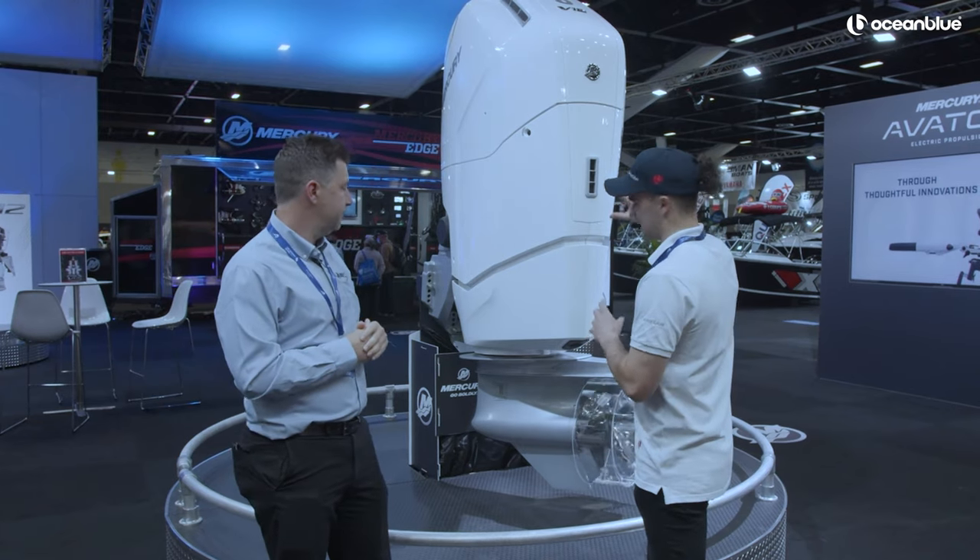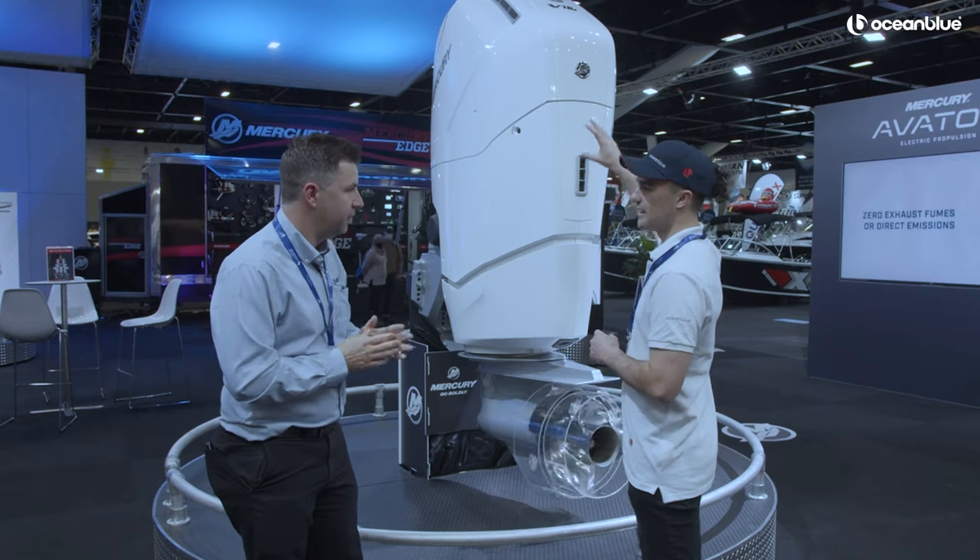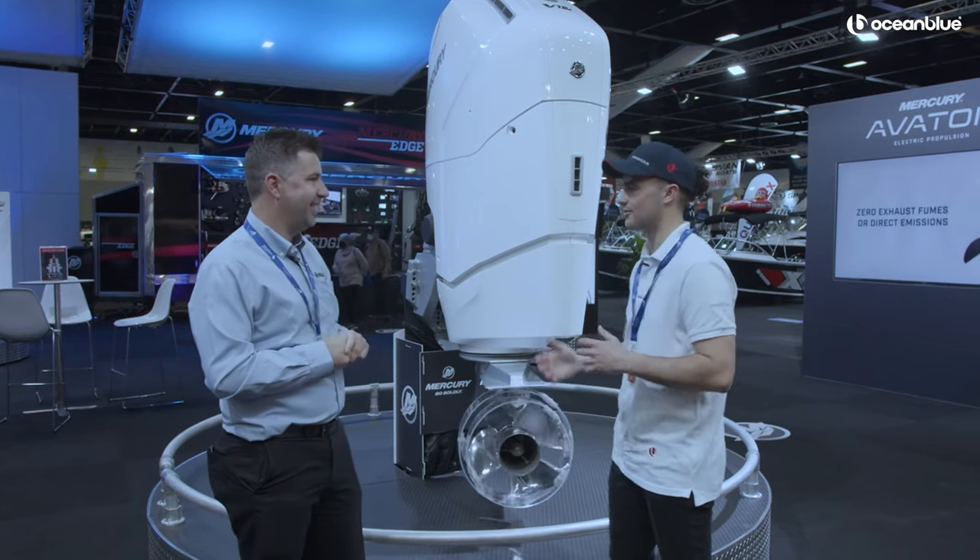Starting from the top, I'm sure this is packed with features. Look how big it is. Can we start at the top and work our way down? If we pop the hood, as they would say, what are we going to find in there?